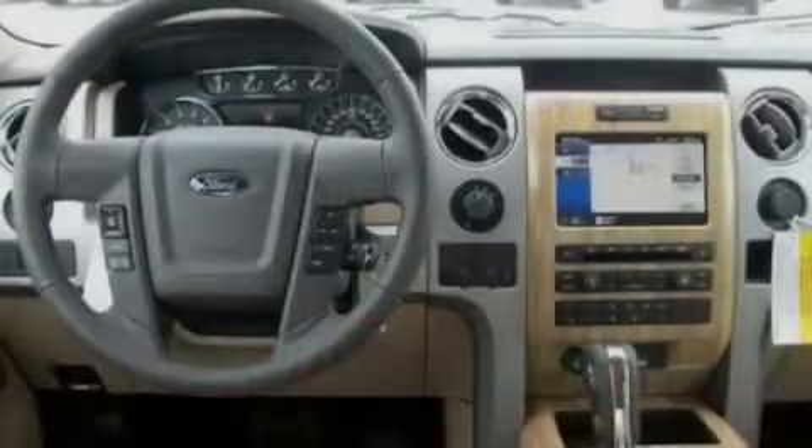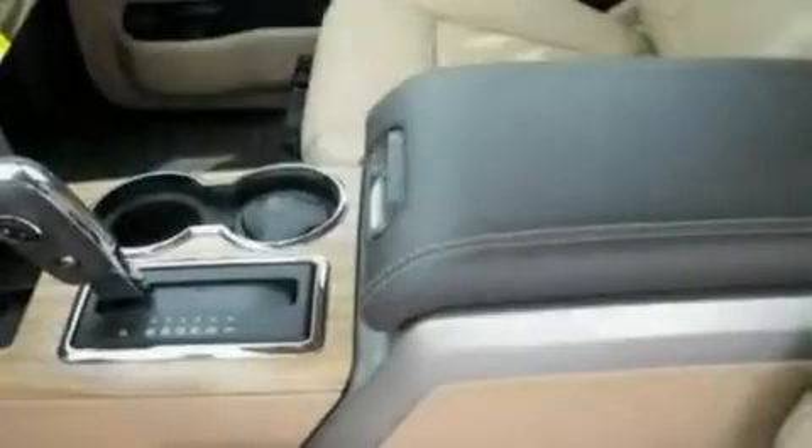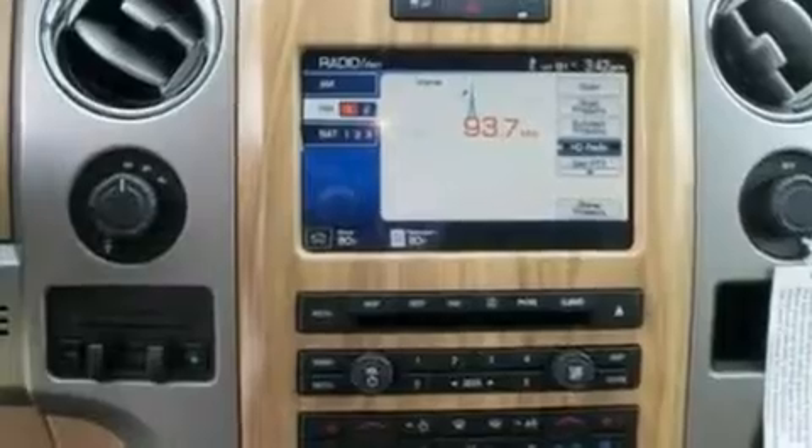Its top features include cruise control, a keyless entry system, front and rear reading lights, a four-speaker stereo system, a double wishbone independent front suspension, automatic locking wheel hubs, alloy wheels, a low-tire pressure indicator, external temperature display, and folding rear seats.